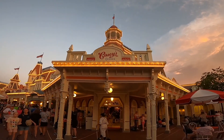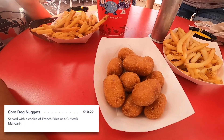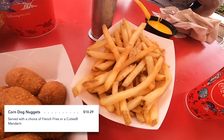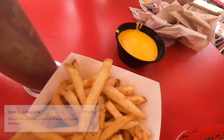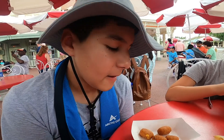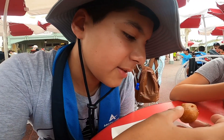Now let's head to Casey's Corner on Main Street USA. So right now we have the corndog nuggets and cheese sauce with fries and ketchup — this is what it looks like. Out of 10, I would give these a 7.5.